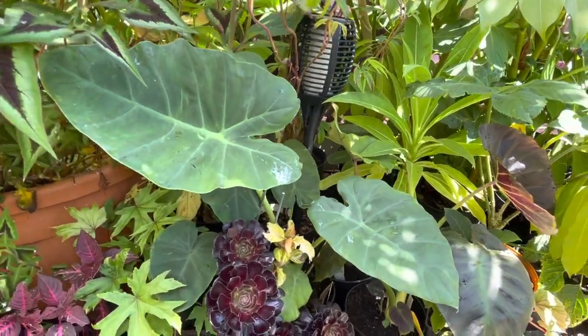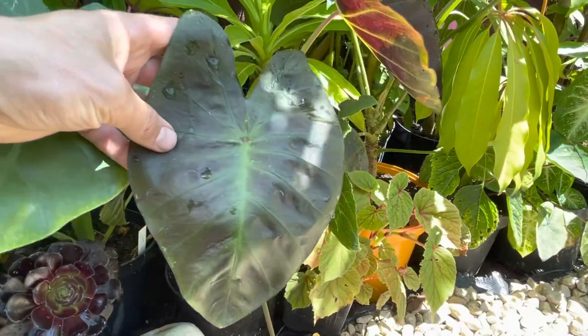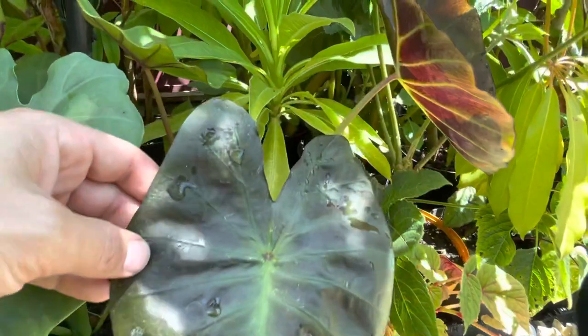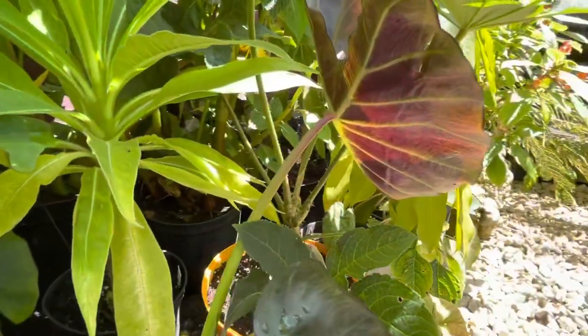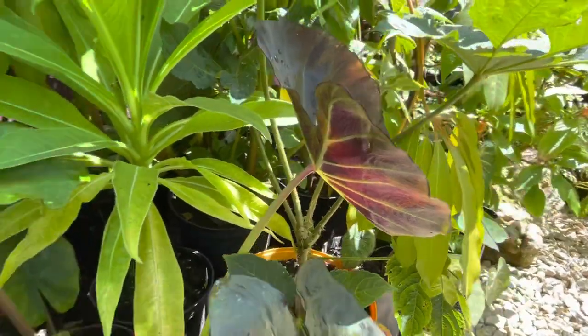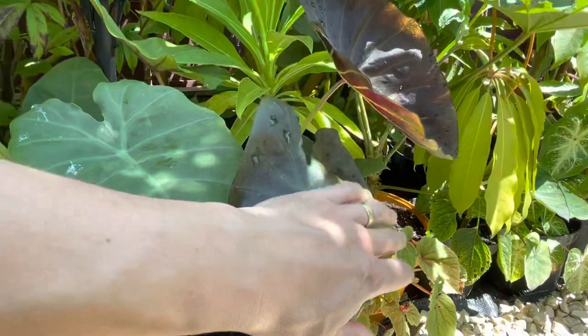Just beside that I have another Colocasia. I think this one's called Royal Hawaiian Aloha, and it's got a nice dark leaf. But it's the back of the leaf on this Colocasia that I really like - those green veins stand out perfectly against the dark purple leaf, and it looks great when backlit by the sun like that.